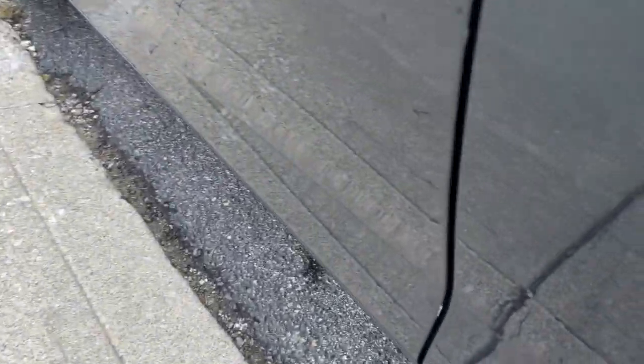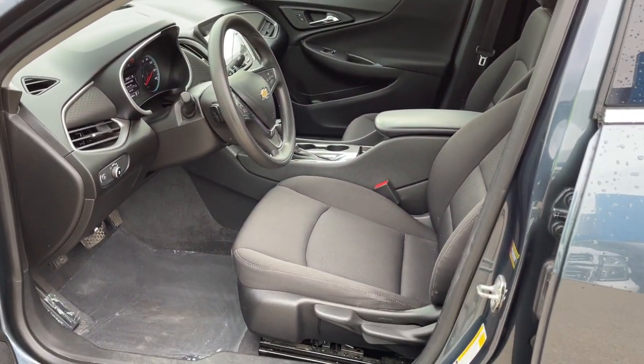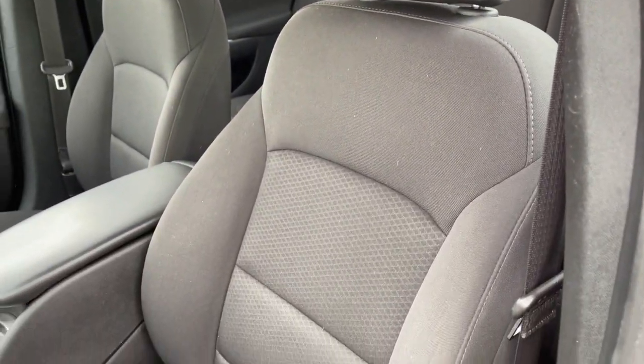Stability control, pass-through rear seat, traction control. Delight in the drive while advanced technology protects and entertains your most precious cargo. Get into the Malibu.